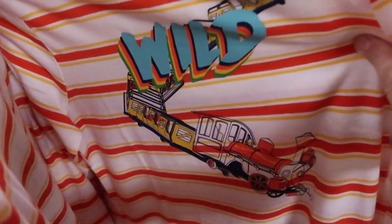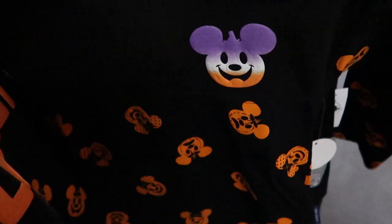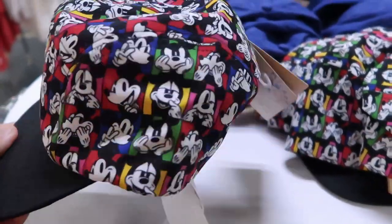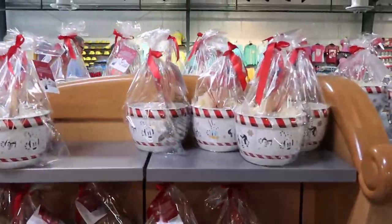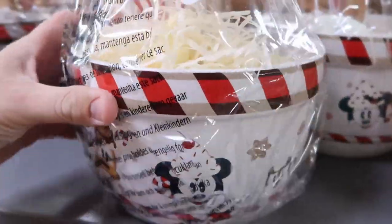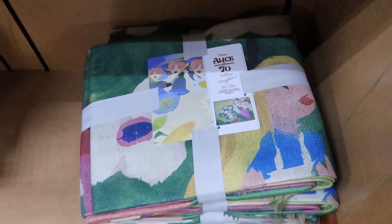Over here is a shirt that says Walt Disney World a bunch of times, $7.99 originally $19.99. There's a long sleeve shirt that says 'wild' with a train for $10.99 marked down from $34.99. They have some Mickey Christmas sweaters — very nice — and a random Halloween spirit jersey tossed in there. There's a new hat with an embroidered Mickey in the middle and Mickeys making silly faces, $15.99 originally $29.99. They also have kitchen sets with whisks, spatulas, and ceramic bowls, plus Alice in Wonderland 70th anniversary Mary Blair table runners.